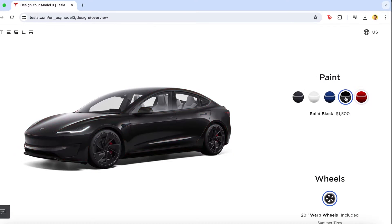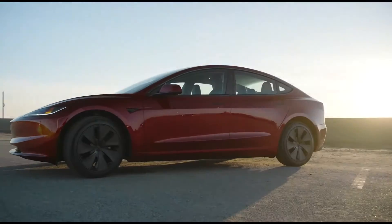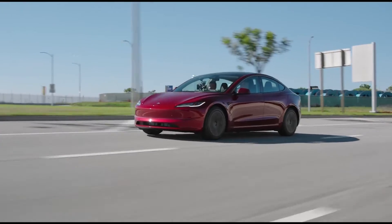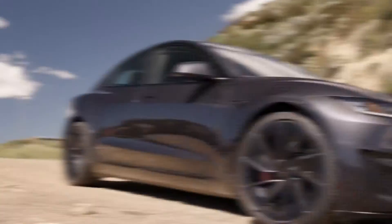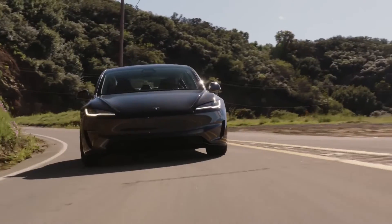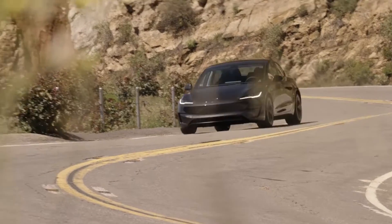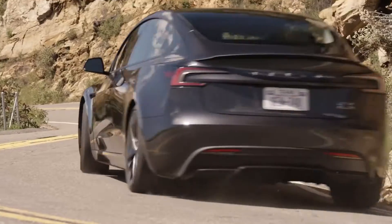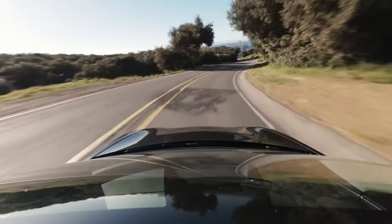The new color options are yet another noteworthy feature, like the paint job in ultra red. It offers the Model 3 an appealing new appearance and is colorful and striking. Additionally, a new choice called stealth gray is available, providing a more subtle but no less stylish option. Moving to the front of the vehicle, you'll observe that the nose slopes down more than in prior models. This small but effective design change enhances the car's aerodynamics.